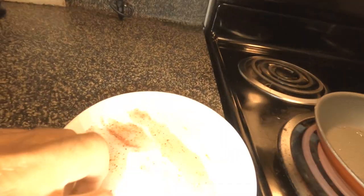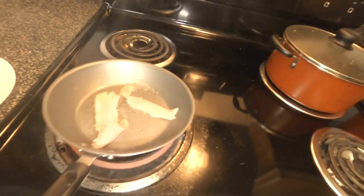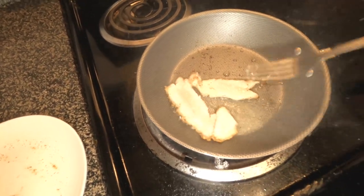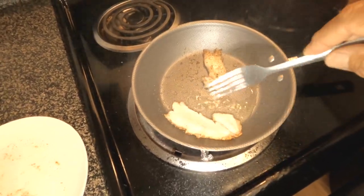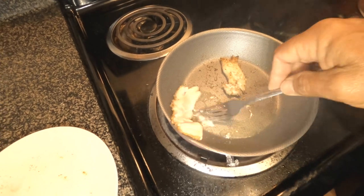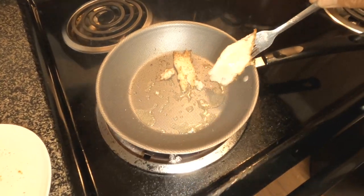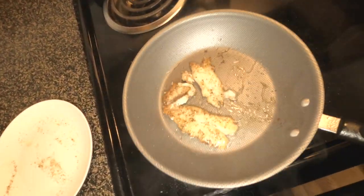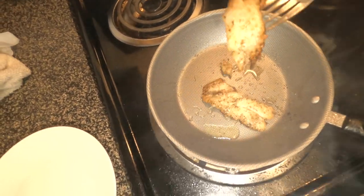My oil is starting to smoke just a little bit — I'm gonna go ahead and drop these guys in. Extra thin fillets don't take long. Give them that nice brown crispy look on one side. Oh yeah, that's looking good! I might need two hands to flip — hey, I did it. That's looking really nice. These are really thin fillets, so I'm gonna go ahead and pull them off — they didn't cook long at all.